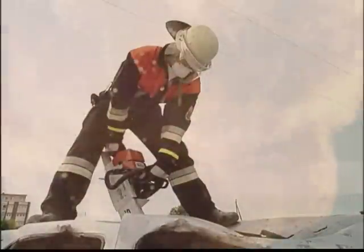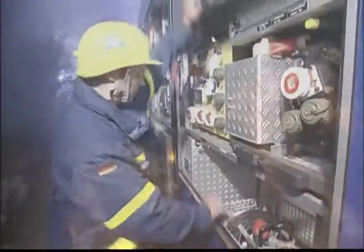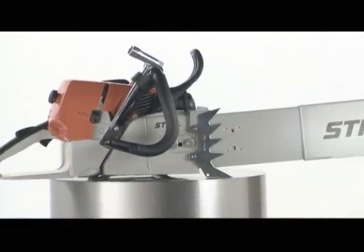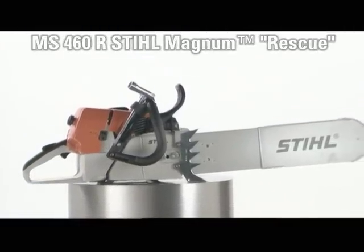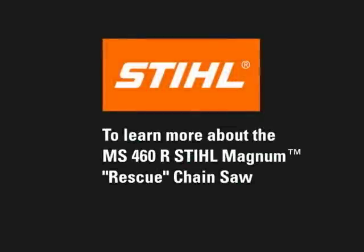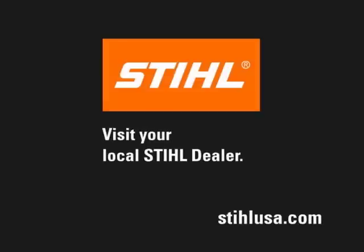Hard-working emergency professionals deserve an MS-460R Steel Magnum Rescue Saw for demanding special applications. When you and your crew are in crisis situations, rely on the power and dependability of the number one selling brand of chainsaw worldwide. Rely on the MS-460R Steel Magnum Rescue Chainsaw. Learn more about this specially designed chainsaw and the Steel Incorporated Bid Assistance Program. Visit your local Steel dealer today.